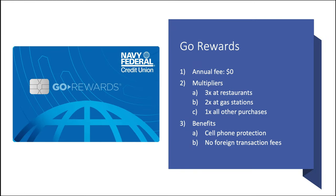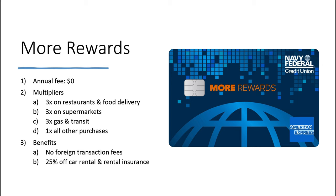Next up, we have the Go Rewards card. No annual fee. Multipliers here: 3x at restaurants, 2x at gas stations, and 1x on all other purchases. Benefits include cell phone protection and no foreign transaction fees. Moving on to the More Rewards card — this is an American Express issued card with no annual fee. Multipliers are 3x on restaurants and food delivery services, 3x on supermarkets, 3x at gas and transit, and 1x on all other purchases. Benefits include no foreign transaction fees and a 25% car rental and rental insurance discount.